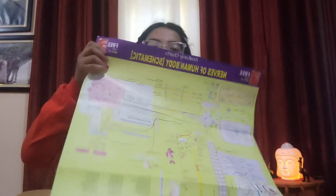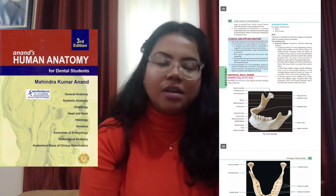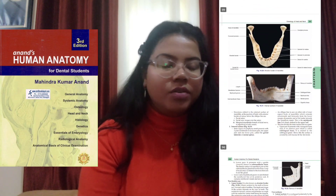You will also get two charts covering nerve supply and anatomy, which you can refer to. So that was about anatomy. Now, if you have a problem with BD4, you can refer to Anand — that is also a very good alternative for BD4.